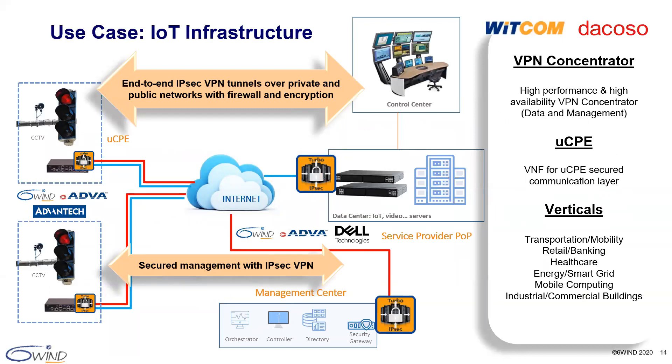Now I want to share a new use case that we recently announced with service provider customer Witcom and partners ADVA, Advantech, Dacoso, and Dell. You may have read the news earlier this month in Fierce Telecom. IoT infrastructure is an emerging use case that we're starting to see alongside topics such as 5G. Our Turbo IPsec application license is selected to run as a VNF within UCPE devices stationed at traffic lights and in the data center. We provide connectivity with end-to-end IPsec VPN tunnels over private and public networks with firewalling and encryption. We service a growing number of verticals including transportation and mobility, retail, banking, healthcare, and more.